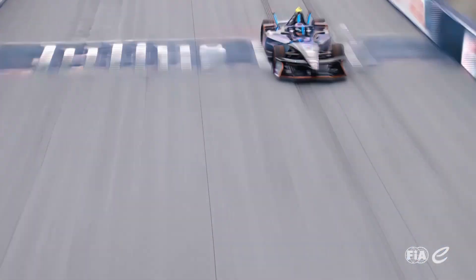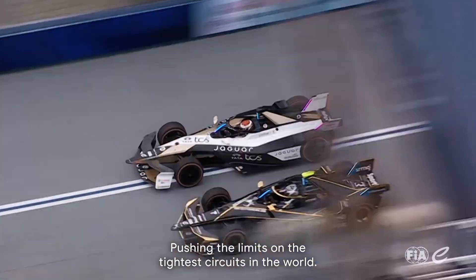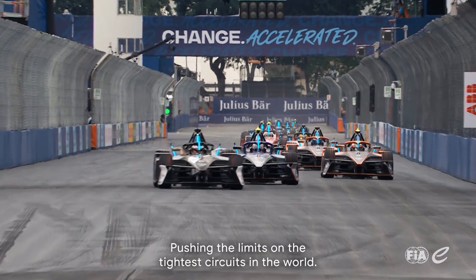Formula E. We're milliseconds to find victory. The fastest accelerating electric racecars ever, pushing the limits on the tightest circuits in the world.